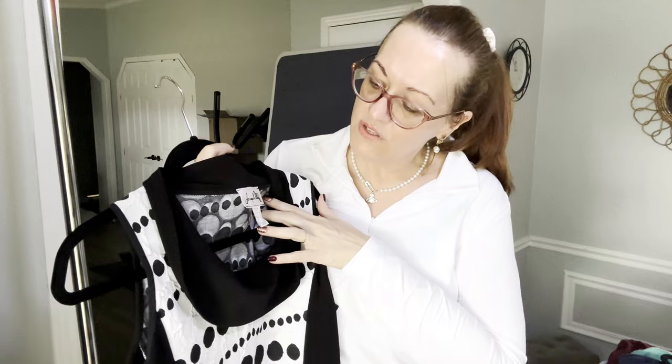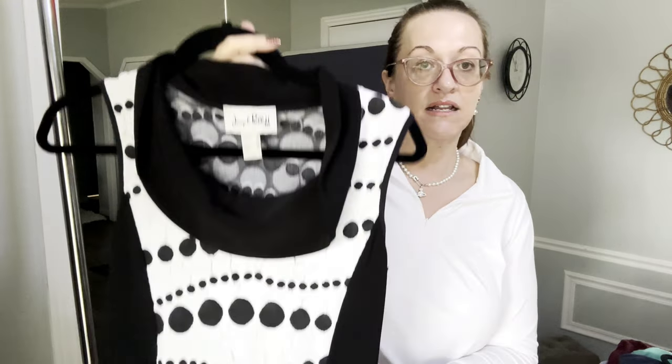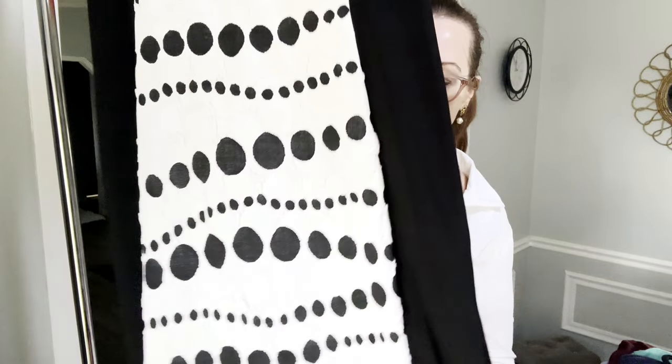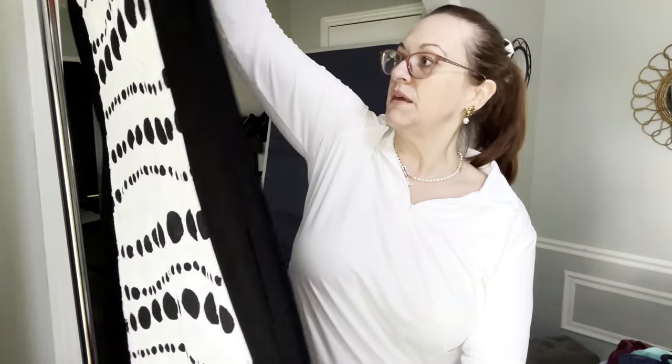Next is a dress my daughter gave me to sell — she's not able to sell this brand but I am. It's a Joseph Ribkoff, US size 10, a little sheath dress with a pencil skirt silhouette — you're going to be walking lady-like in this one. Very pretty, probably hitting about two inches below the knee.